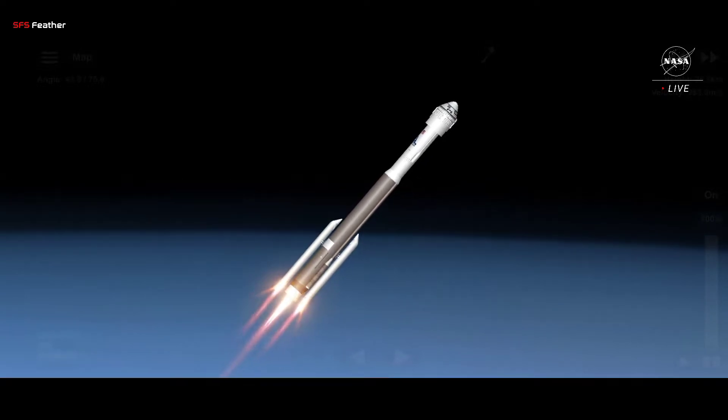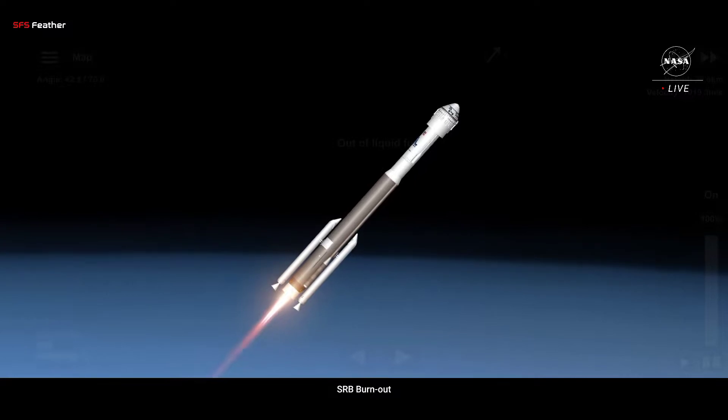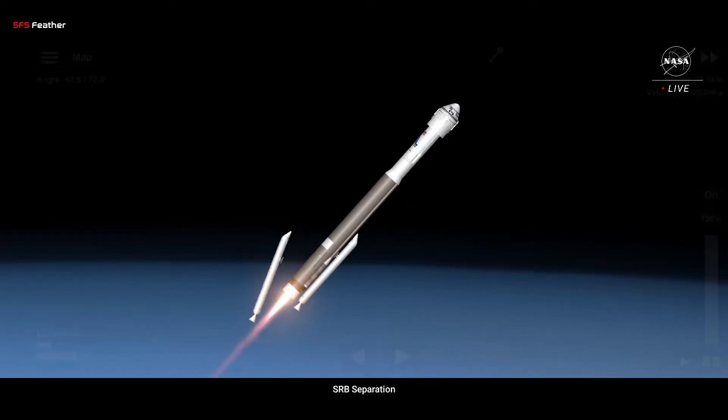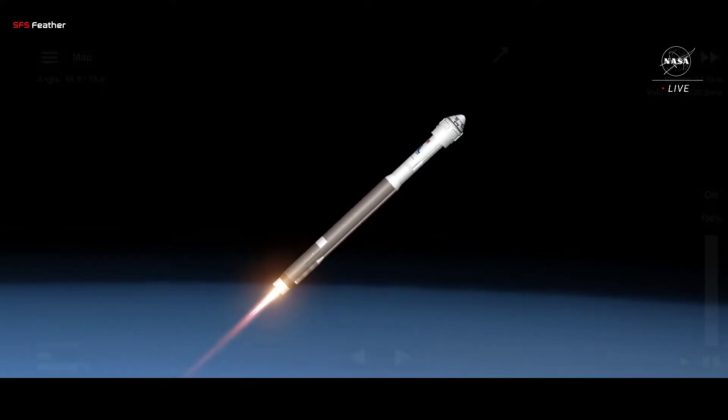We have burnout of both SRBs. Good crew module forward link connection. Probably back up to full thrust. And we have indication of SRB jettison. Atlas continues to ascend.